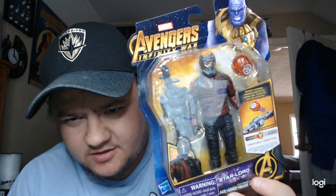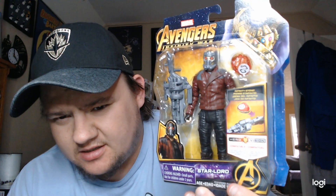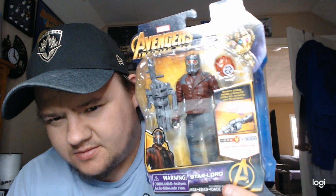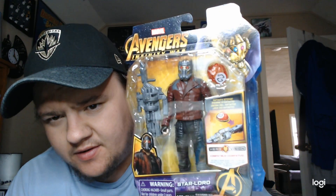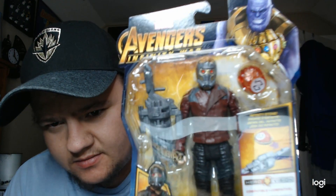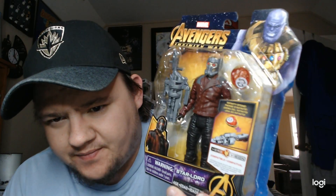I wanted to show you guys my guy, Star-Lord. Love this one. The weapon is a little ridiculous — a little huge gun he doesn't ever use — but really cool with the jacket, the leather pants, the stone. The mask is done really well. I thought this one was great. Good Quill figure.